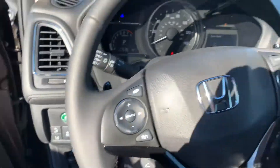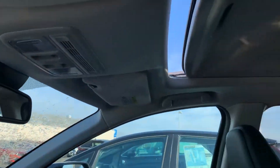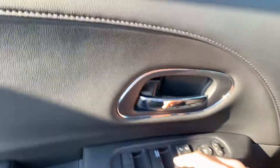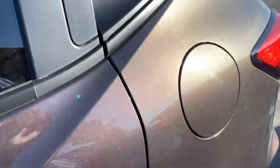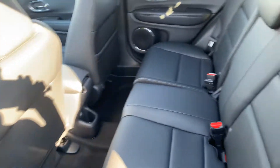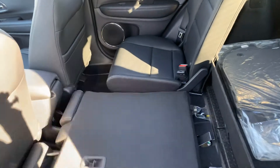Econ mode as well, plus you have a one-touch power moonroof. Driver's side power window. Plenty of space at the back for legs, plus you do have a 60/40 rear split seat as well.